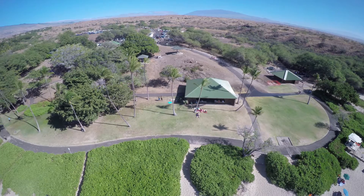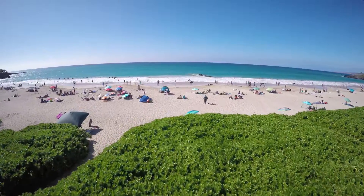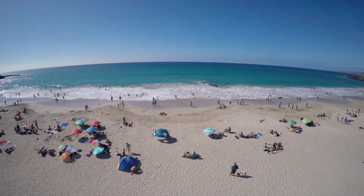For high winds the quadcopter itself compensates really well. There's a reason why you pay a premium for it — you get what you pay for.